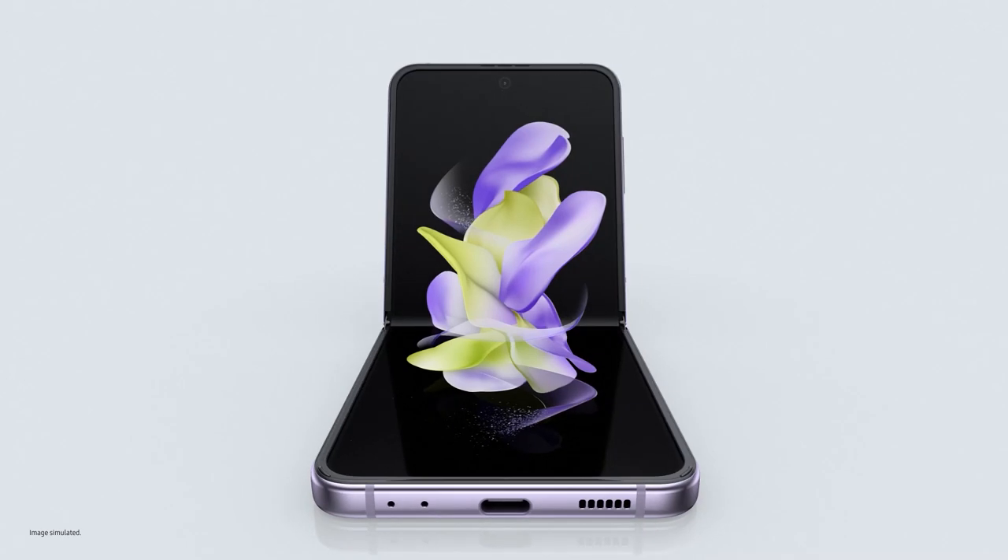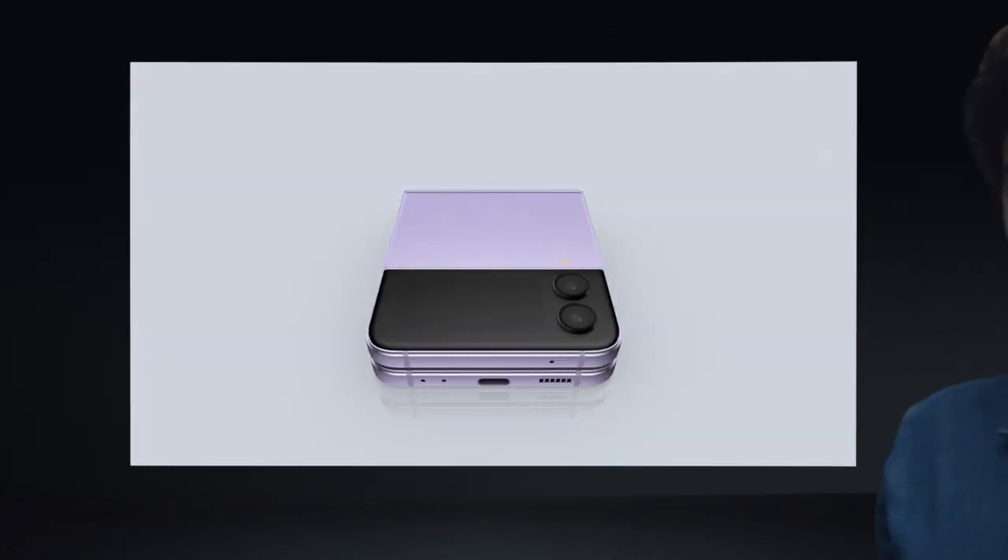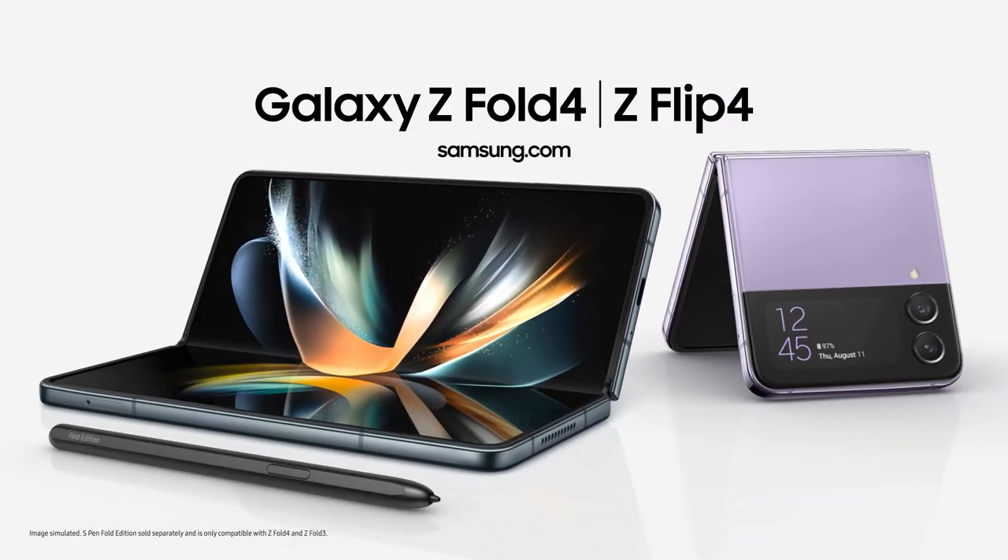Unfold a new world of self-expression with Z Flip 4. Good job, that's a wrap. Cool. Thanks. I'll just take these home. No? OK.